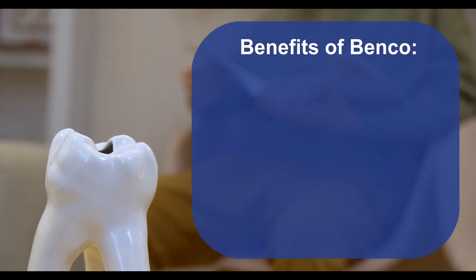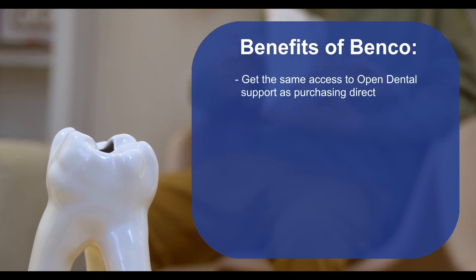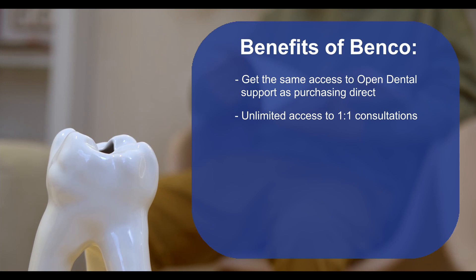And best of all, Benko is proudly partnered to bring you all of this plus more. In addition to Open Dental's own support staff, you'll be able to work with a Benko software consultant on a one-on-one basis through the entire selection process and beyond.